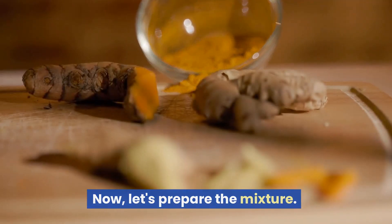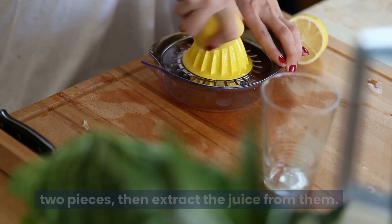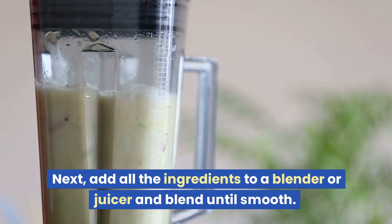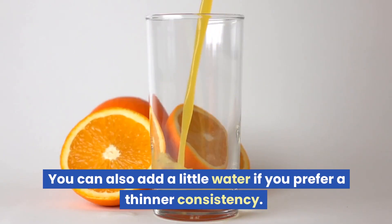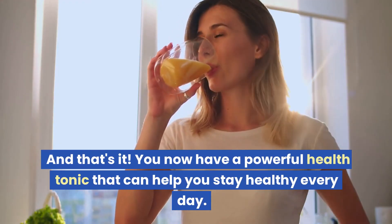Now, let's prepare the mixture. Start by cutting the orange and lemon into two pieces, then extract the juice from them. Peel the ginger and cut it into small pieces as well. Next, add all the ingredients to a blender or juicer and blend until smooth. You can also add a little water if you prefer a thinner consistency. You now have a powerful health tonic that can help you stay healthy every day.